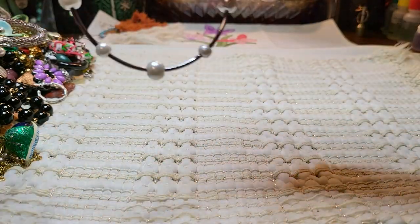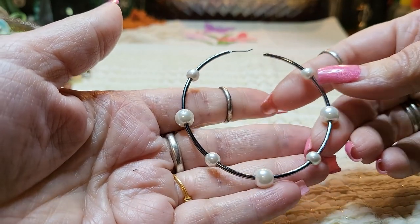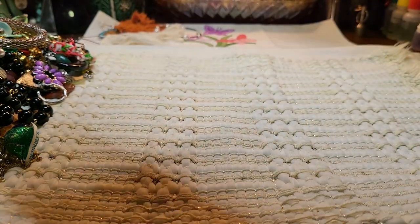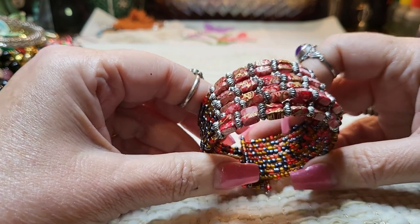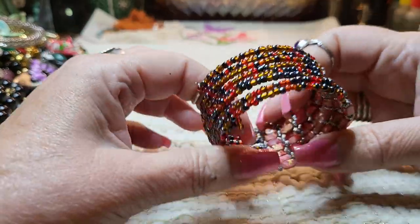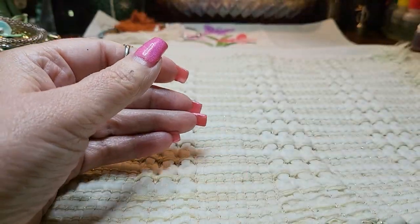Then we have another earring — I thought it was a bracelet at first. Faux pearls, gun metal earring. And then we have a bracelet. This looks like shell that's been dyed and painted, with some seed beads, and it's on memory wire. Nice, pretty colors. Looks like hematite.